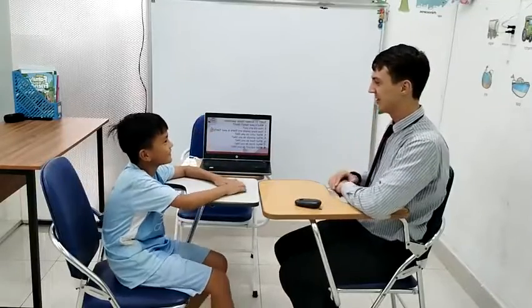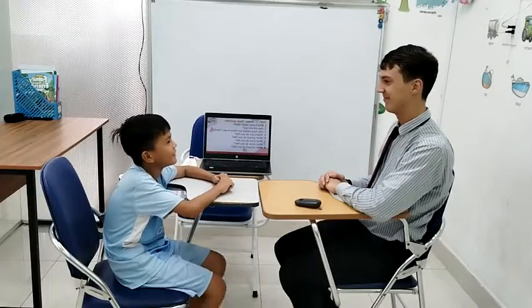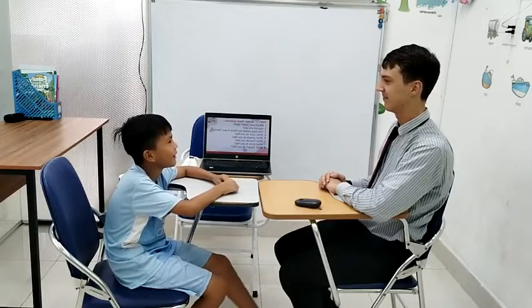Hello. Hello, Michael. What's your name? My name is Danny. Can you spell it? D-A-V-N-Y.